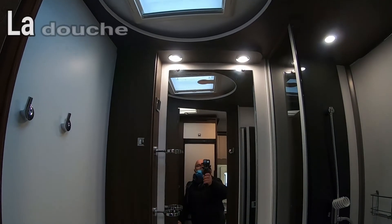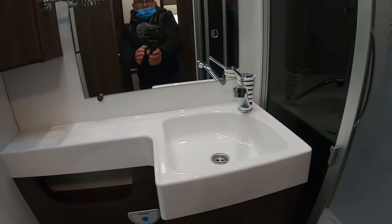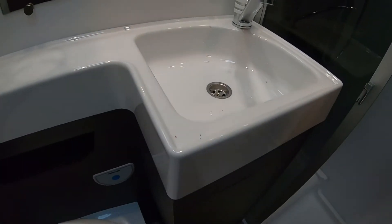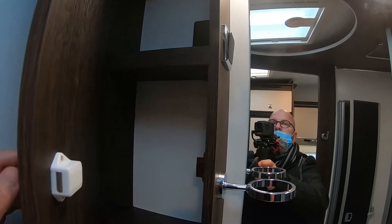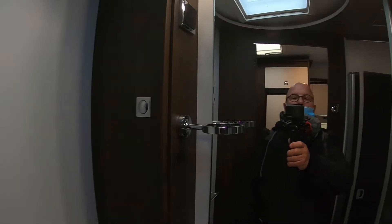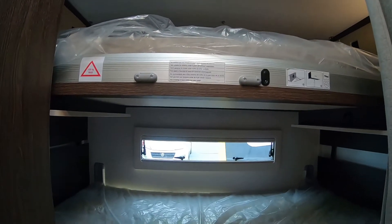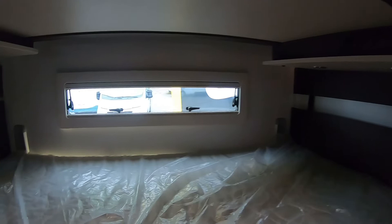Un lanterneau. J'aime bien ces robinets — c'est joli avec le plastique. Au niveau rangement, petit rangement ici. Deux porte-serviettes. La douche. À l'arrière, deux lits jumeaux. C'est quand même un camping-car qui est spacieux. Je suppose que ça va être une petite penderie — penderie et rangement.